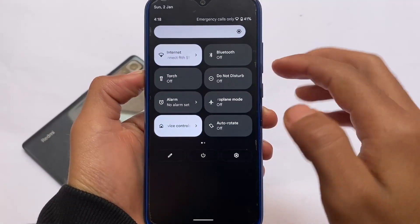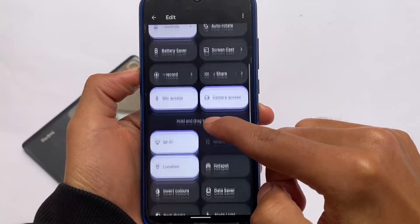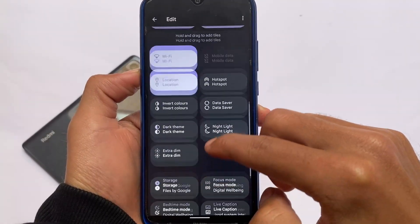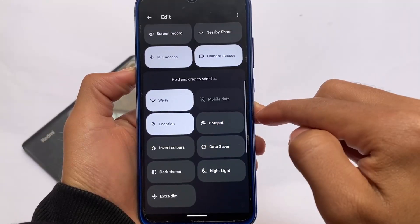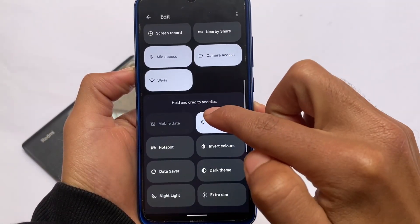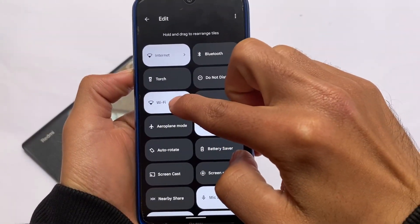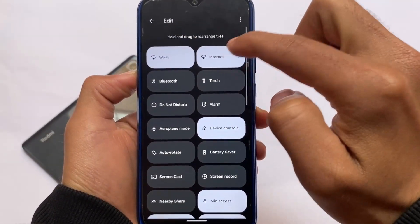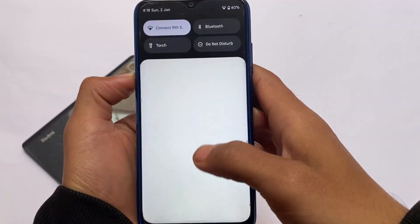This build includes a very interesting and awaited feature: if you want to add or remove tiles in quick settings, you can do so with just one click. Also, WiFi and mobile data have separate tiles available, which is quite helpful.